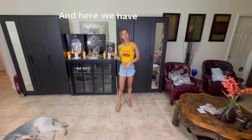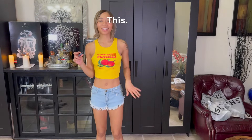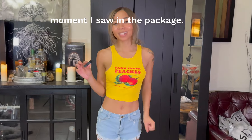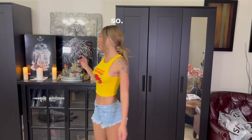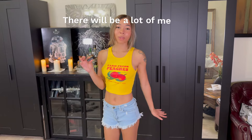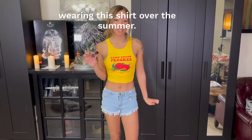And here we have our last shirt. I don't know why, but I loved this shirt from the moment I saw it in the package — it's so cute. It gives summertime. Got cute little peaches on there, which is actually one of my favorite fruits. Kind of saved one of the best for last, because I'm also going to give this one a 10 out of 10. There will be a lot of me wearing this shirt over the summer.